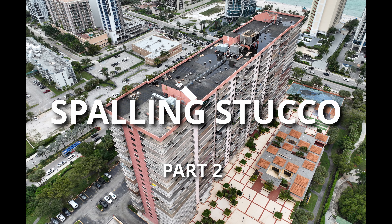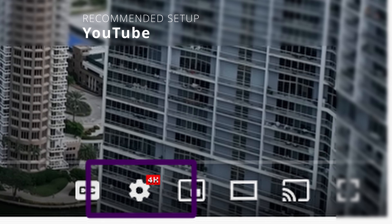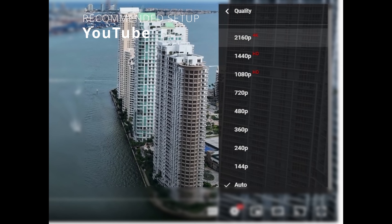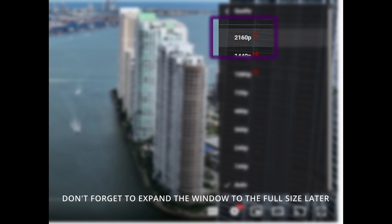Hey, don't miss out — in the right lower corner of the YouTube video you're going to see a small red mark. Click on it and select the 4K video quality. You are not going to regret it; those details are important.